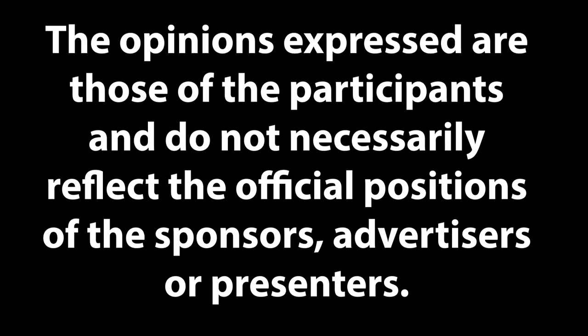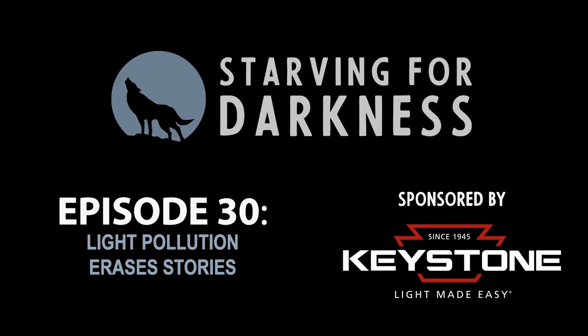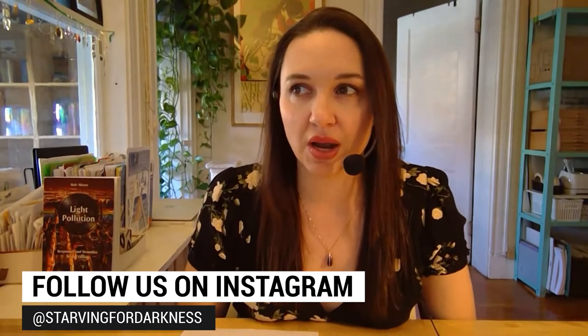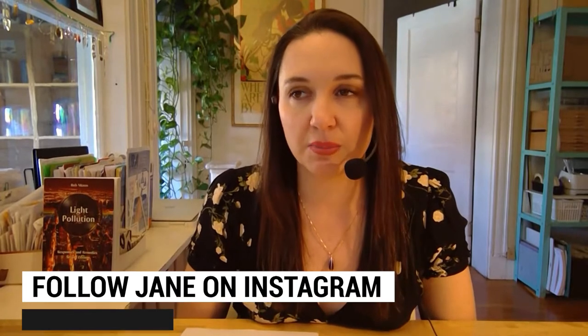Hello, listeners and darkness lovers. Welcome to another episode of Starving for Darkness. My name is Jane Slade, and I'm so pleased to have Hilding Nielsen on the show today. Hilding is an interdisciplinary scientist at the Department of Astronomy and Astrophysics at the University of Toronto, working on the intersection of science, astronomy, and indigenous knowledge. In his work, he strives to embrace and integrate indigenous knowledges and methodologies to better understand the physics of stars and the universe and our place in it. Hilding, welcome to the show. Thank you so much for being here.